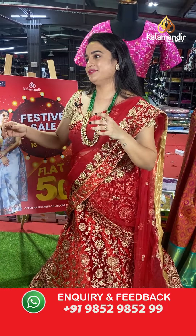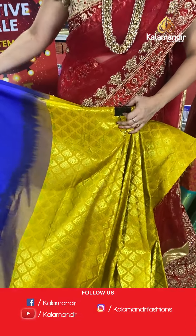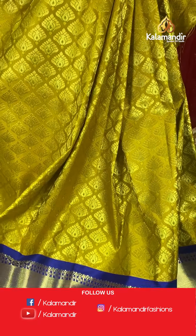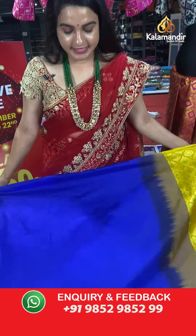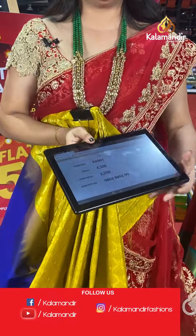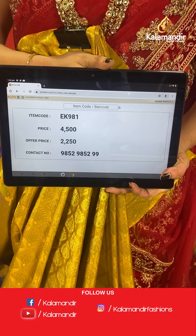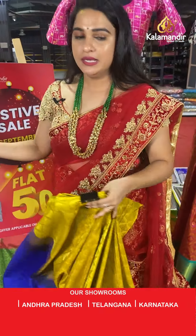A very grand combination — mustard and royal blue. I am in love with this combination; it is very rich! The body has lovely leaf motifs. The border contrasts with leaf florals, cross lines, and rudraksha butis, paired with a contrast plain blouse. Code: EK981, actual price ₹4,500, offer price ₹2,250. To place an order, take a screenshot and share on WhatsApp.